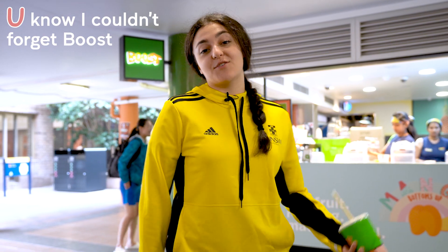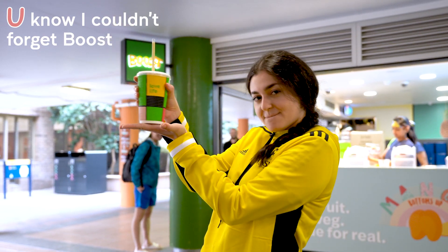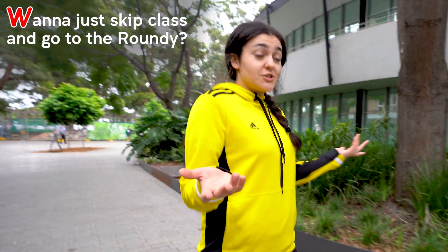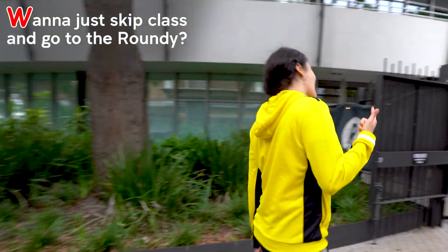U is for you know I couldn't forget booze. V is for vending machines. W is for want to just skip class and go for a round? Let's go.